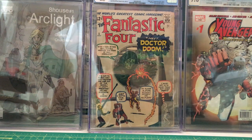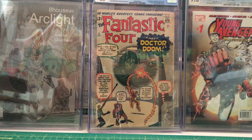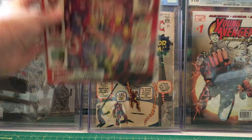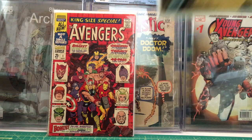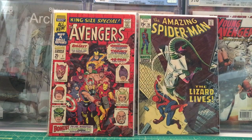King Size Special Avengers number one from September 1967. Then we have Amazing Spider-Man number 76 from September 1969 — I just picked this up because I love the Spider-Man/Lizard cover.